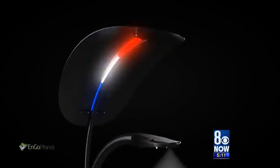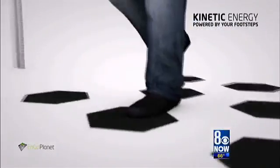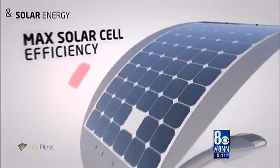Street light manufacturer Engo Planet will install four lights, complete with free cell phone charging stations and LED mood lighting in the next few months. The company is covering all costs and donating the lights to the city when the testing phase is over. Plus, the lights won't be connected to the power grid, meaning no electricity bill for the city.